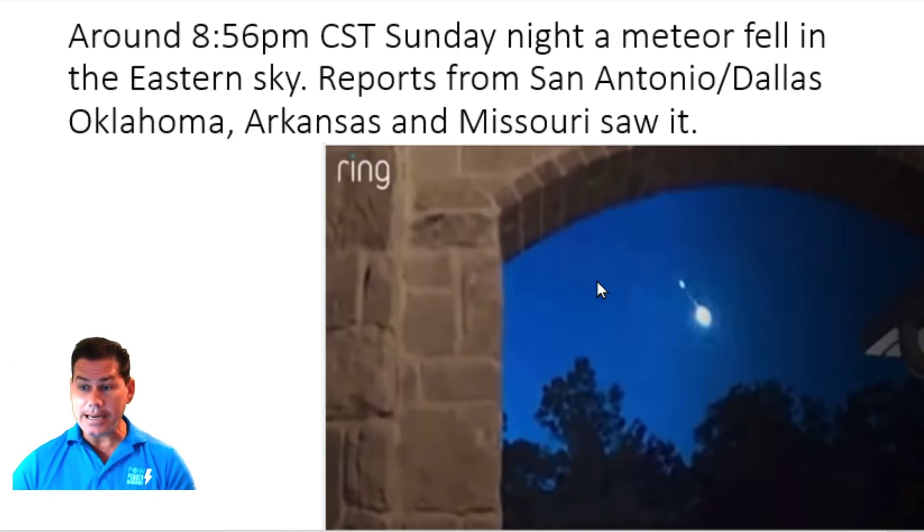First of all, let's take a look at this meteor that fell on Sunday night around 8:56 Central Standard Time down in parts of the South. If you lived in San Antonio and around the Dallas-Fort Worth area, Oklahoma, Arkansas, Missouri — this was captured by a Ring doorbell and came out of the eastern sky. A lot of people reported it was bright orange and turned green at times, with a flash of light and even some reports of a boom. Leave your comments below if you actually saw this.